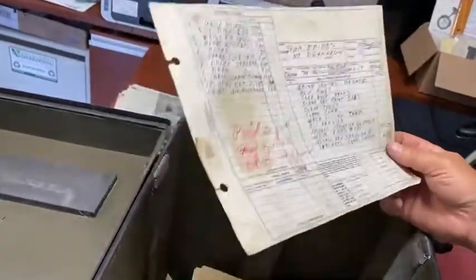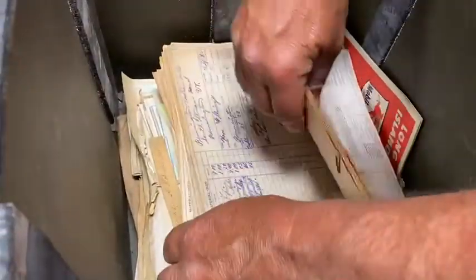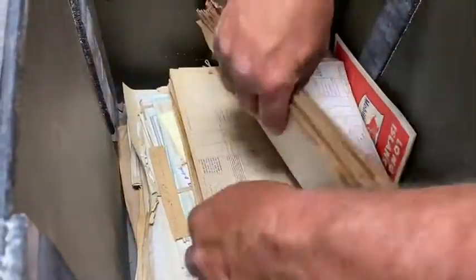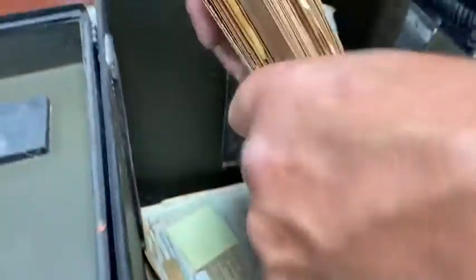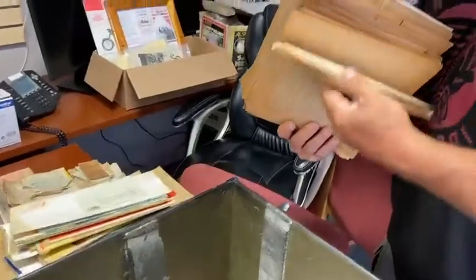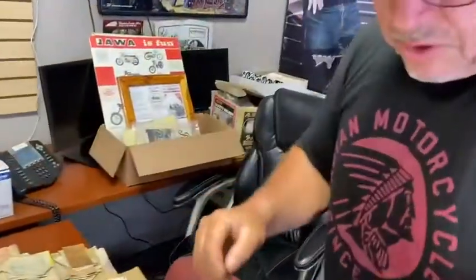Each one of these invoices tells a story. Here's an Indian 74, 1947, work done in 1952. I'm in heaven here — I've said that so many times in these videos. These are all work orders. I'm going to have a ball going through those and I will certainly be sharing them with you guys as time goes on.